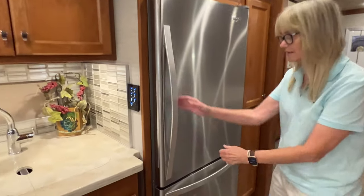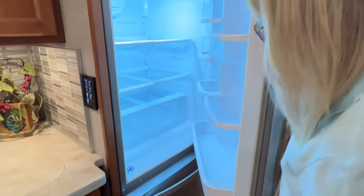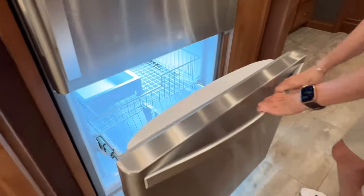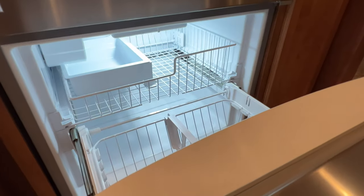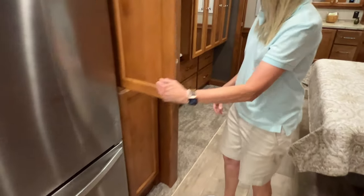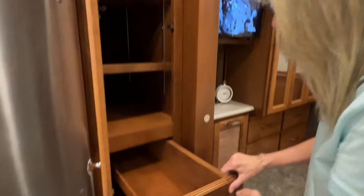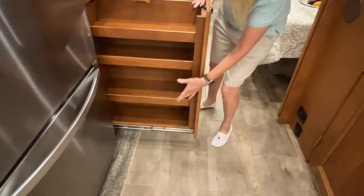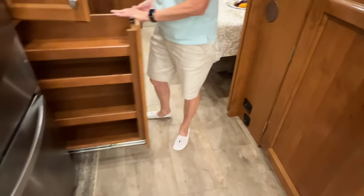A nice residential refrigerator — stainless — with LED lighting. Got a really nice freezer and there's an ice maker in here. Pantry's really nice. You've got this right here and then one that pulls out. So you've got a lot of space and you can move the shelves to make them where you want them.